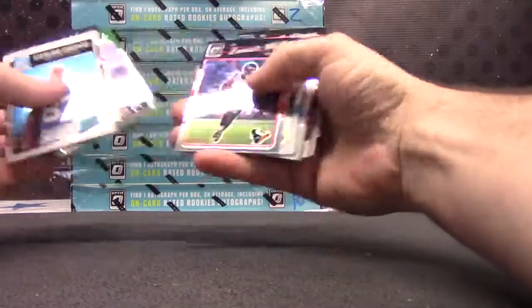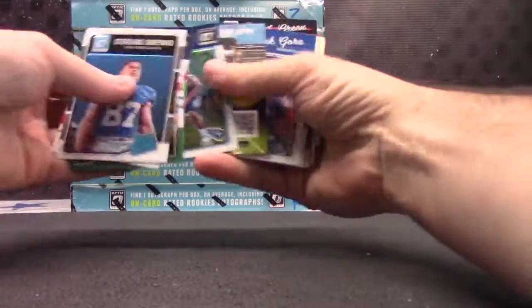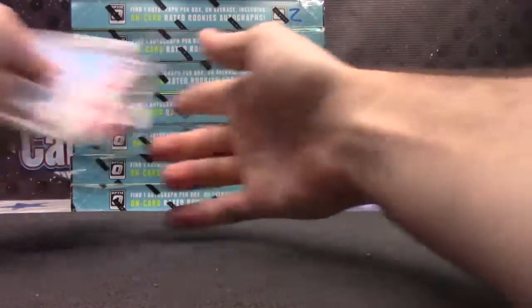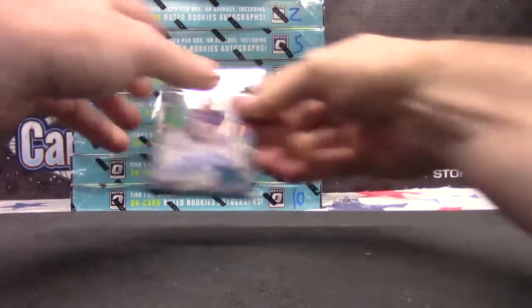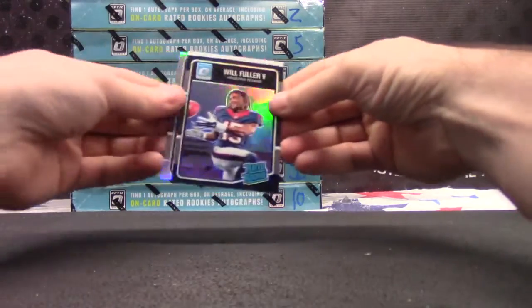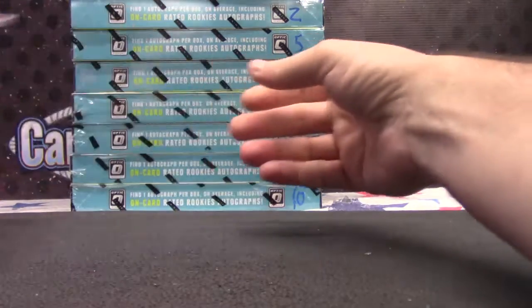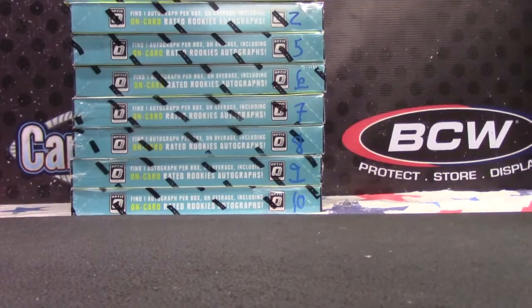So to recap: Laquan Treadwell your best short-printed card, Will Fuller 7 of 25 black, and Farrow Cooper. Joe H., thanks buddy. I'm your host. We've got breaking.